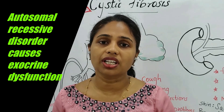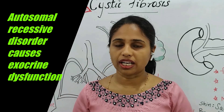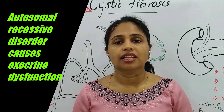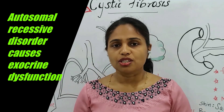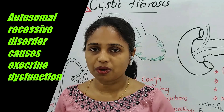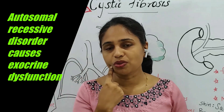Exocrine gland is one of the dysfunctional glands in cystic fibrosis. In our body we have two groups of glands: endocrine glands and exocrine glands. Exocrine glands include the lacrimal gland and the salivary gland in the mouth.